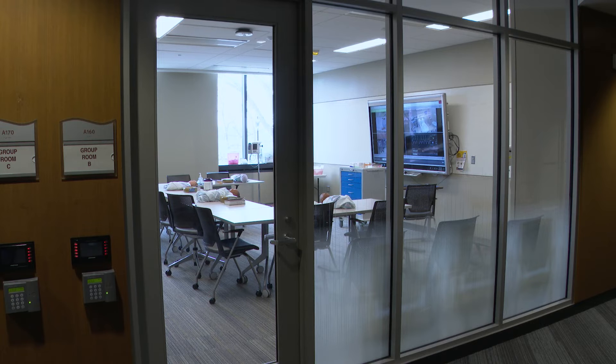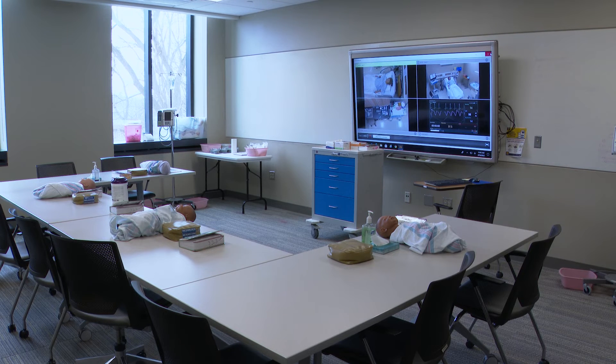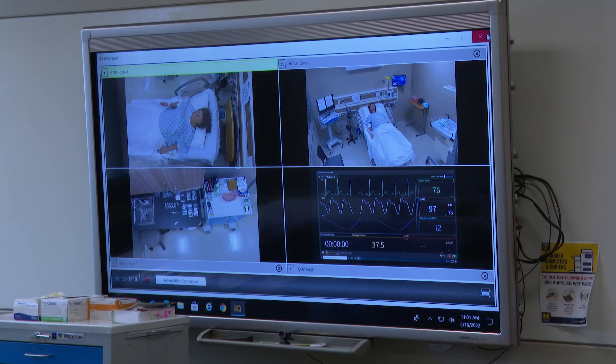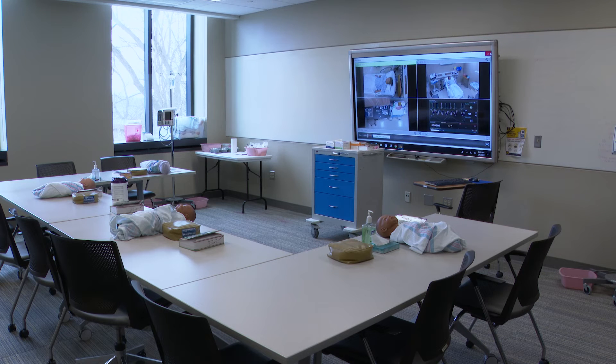A final and critical piece of the learning experience in the CLC simulation lab are debriefing rooms. These spaces allow students to come together to observe real-time video footage of their peers learning in the simulation suite, or to gather with faculty instructors to dialogue and to give and receive constructive feedback regarding what was learned in the process of simulation.